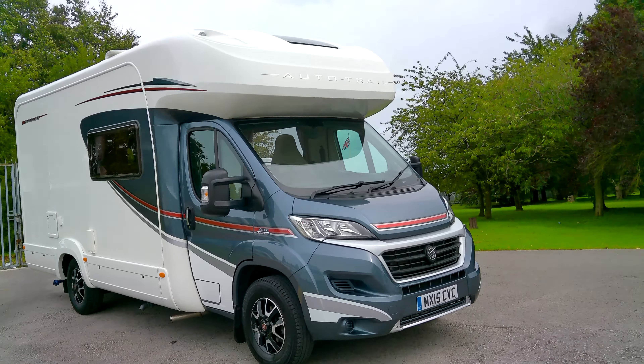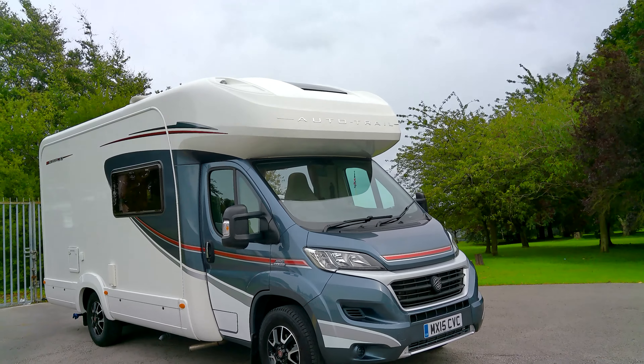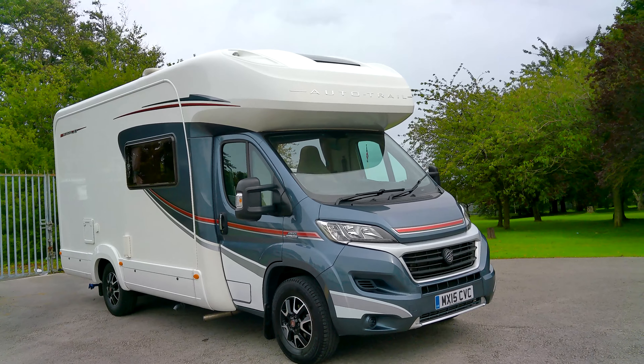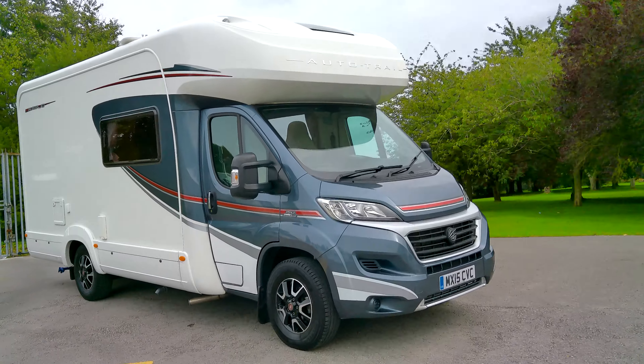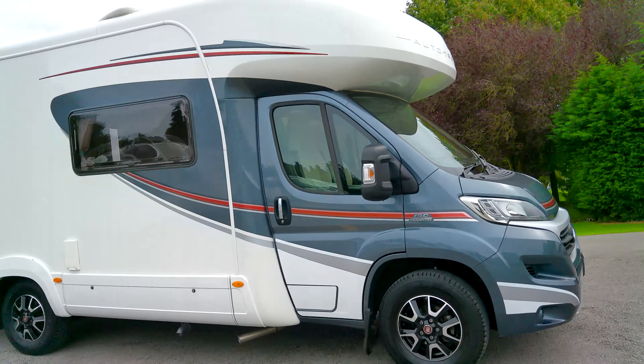Here at Dunham Leisure we have an AutoTrail Frontier Navajo. This is a 2015 pre-owned vehicle, a two-berth model. It is built on a Fiat Ducato with the 2.3 litre 150 brake horsepower engine and a six-speed manual transmission.